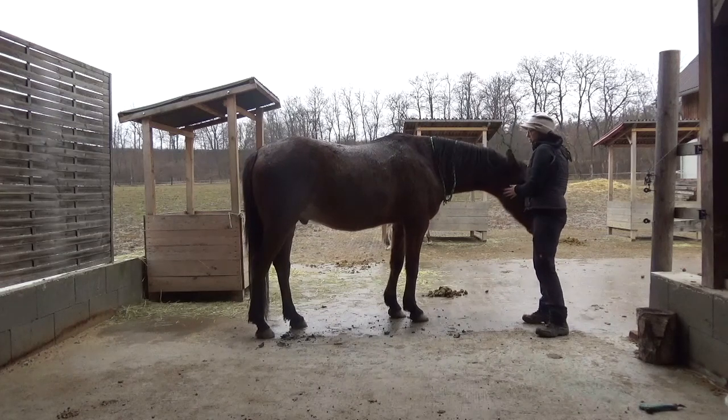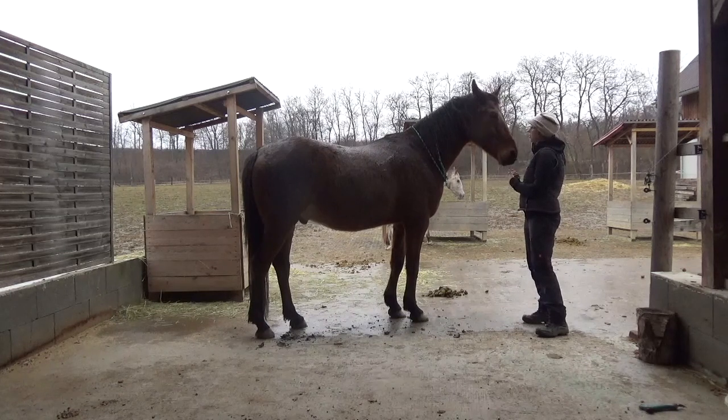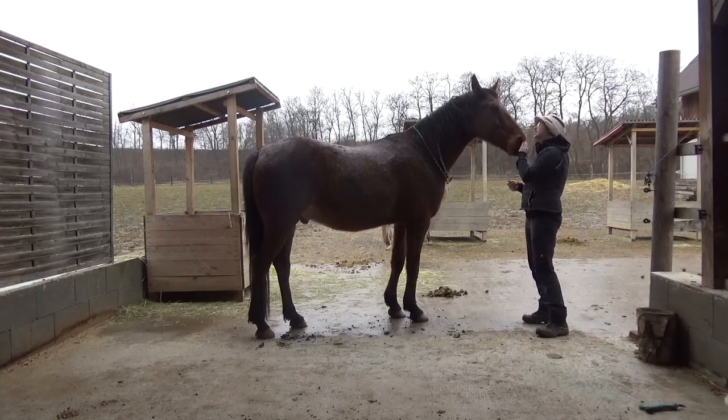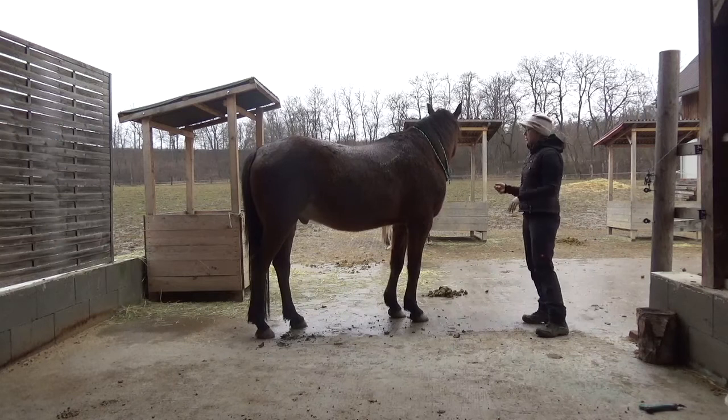Today I will introduce you to the wood points. I have a special connection with wood, as I am a wood element. He is not a wood element, but he sometimes has issues with wood, especially in the springtime, which we are getting to now.